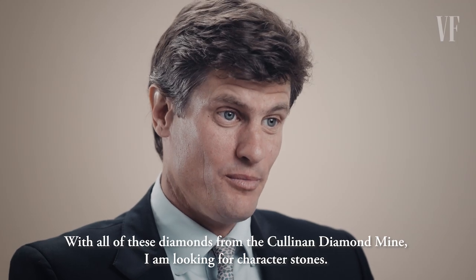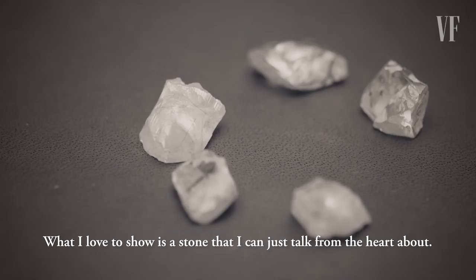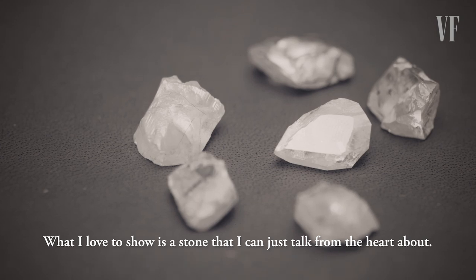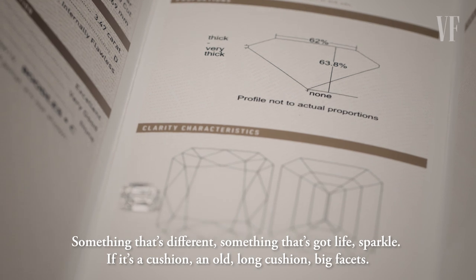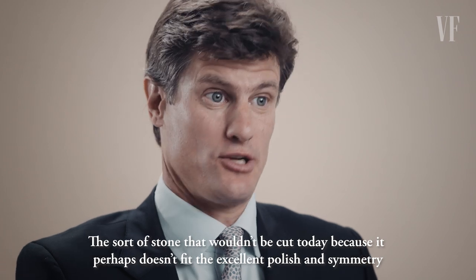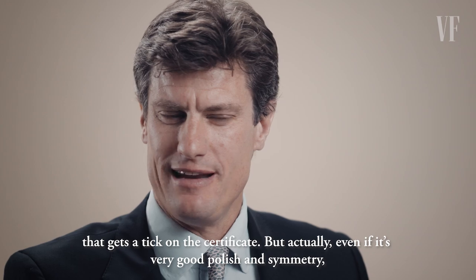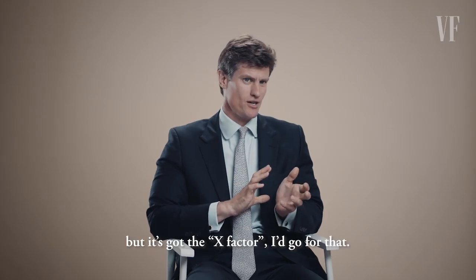With all of these diamonds from the Cullinan diamond mine, I am looking for character stones — something I can just talk from the heart about, something that's different, something that's got life and sparkle. If it's a cushion, an old long cushion with big facets — the sort of stone that wouldn't be cut today because it perhaps doesn't fit the excellent polish and symmetry that gets a tick on a certificate — but even if it's very good polish and symmetry, if it's got an X factor, I'd go for that.